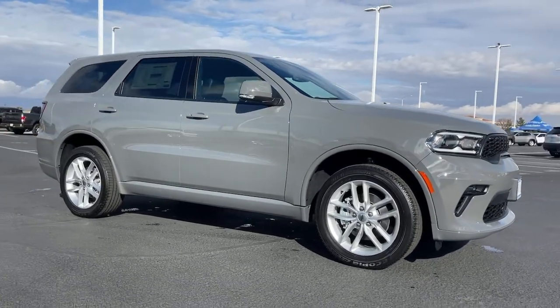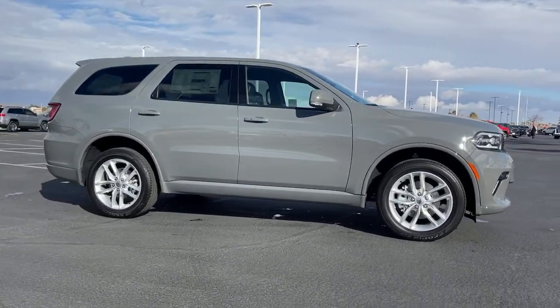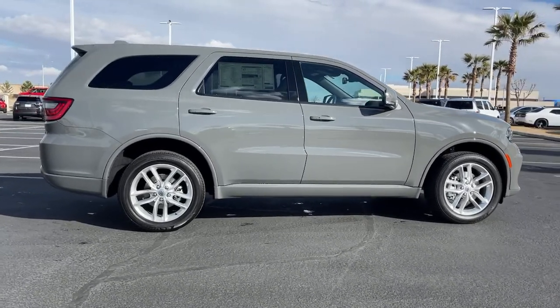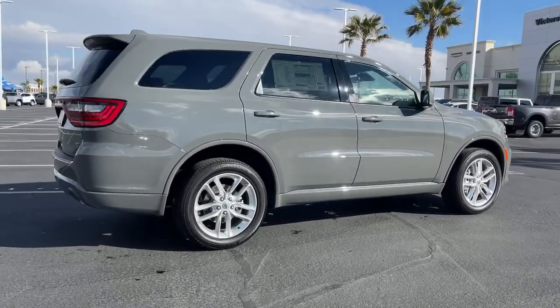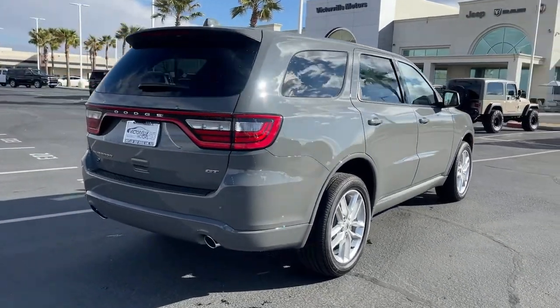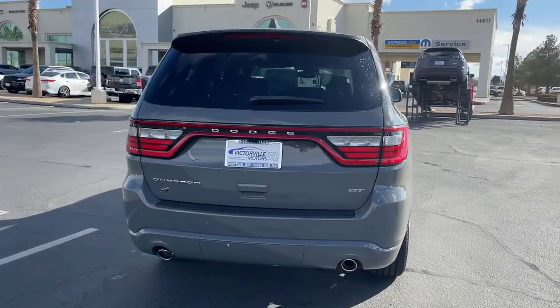Enjoy the view of this 2022 Dodge Durango. Tackle life's projects with strength and ease in the Durango, the versatile SUV with muscle car spirit. Refined comfort never packed such a punch. The following are some of this vehicle's highlighted options: